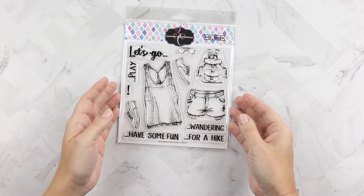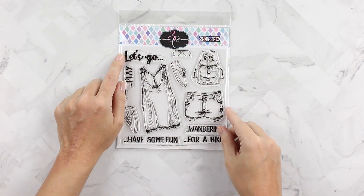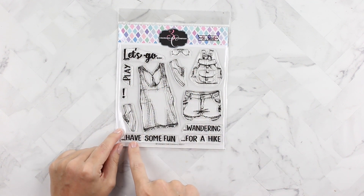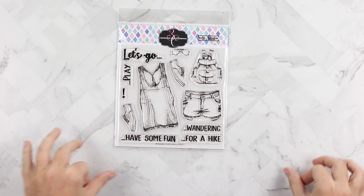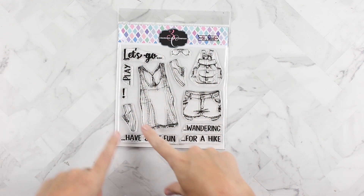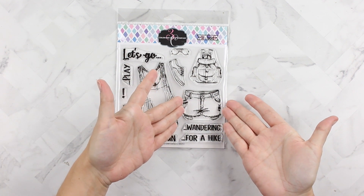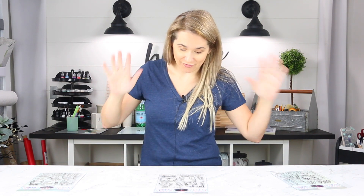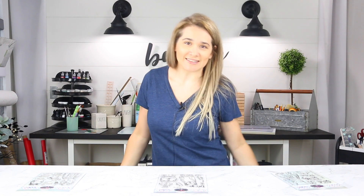The next one is called Let's Go and it has this beautifully scripted 'Let's Go...' and 'play' has an exclamation. 'Have some fun,' 'wandering,' 'for a hike' — so you can kind of do some word play. Then it has some clothing like a tank top, some jeans, some cut off shorts, a little backpack, and definitely the aviators — and mine would be like mirrored because I'm shiny like that.